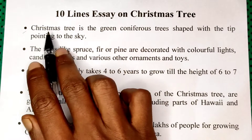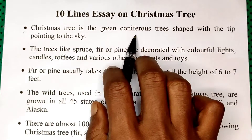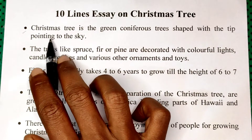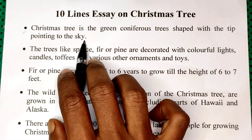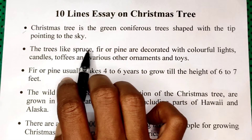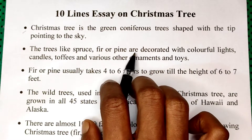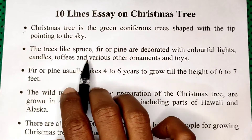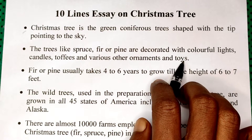First one. Christmas tree is the green coniferous tree shaped with the tip pointing to the sky. Trees like spruce, fir, or pine are decorated with colourful lights, candles, toffees, and various other ornaments and toys.